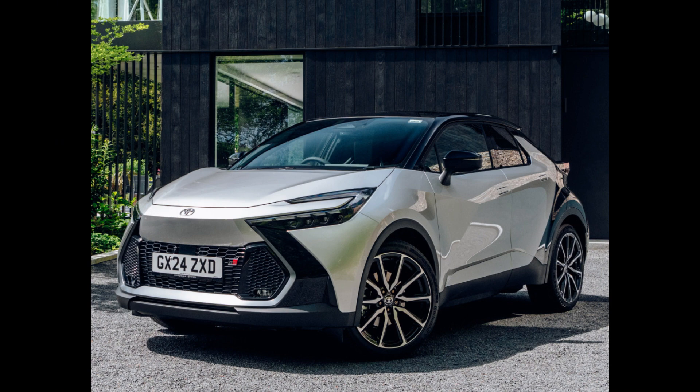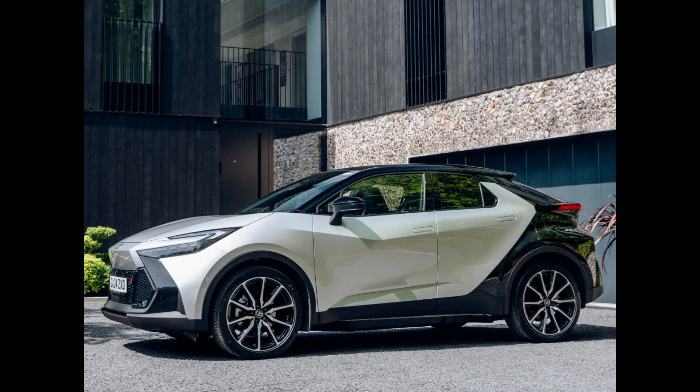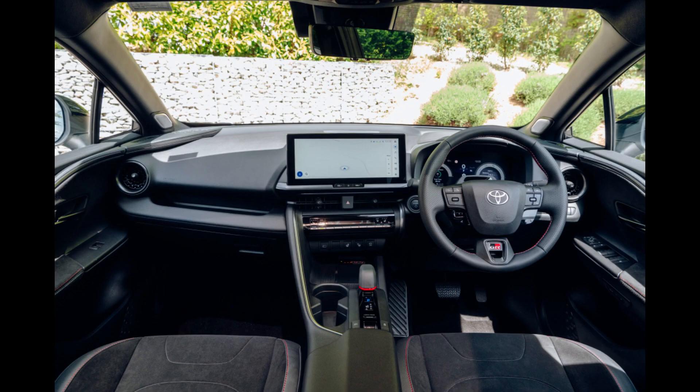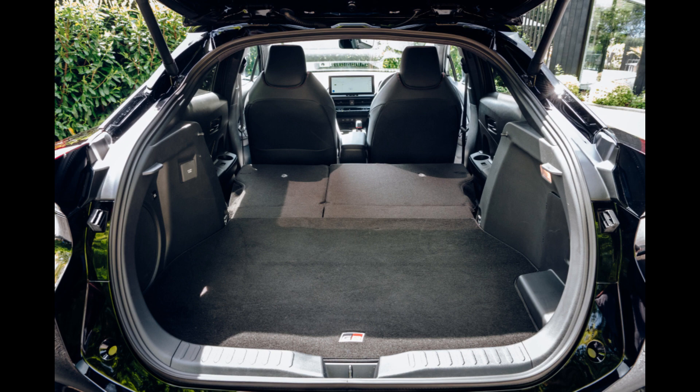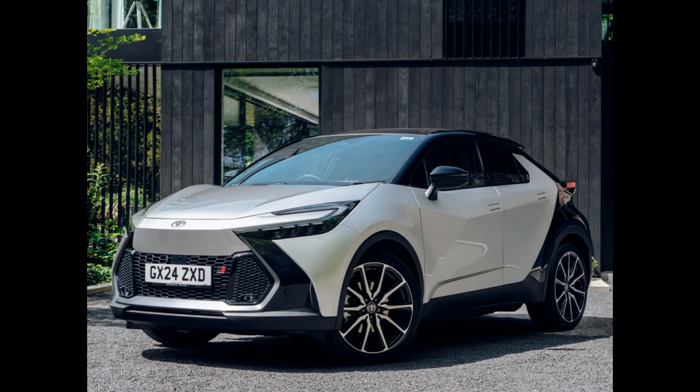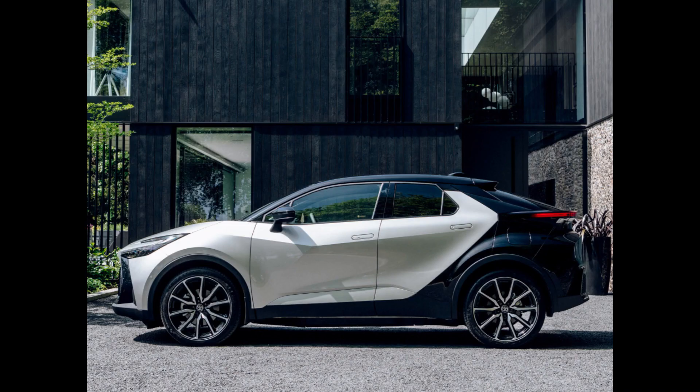A 2.0-litre four-cylinder petrol engine with an electric motor and 13.5 kWh battery pack are combined to create 220 bhp and 108 Nm of torque in all Toyota CH-R PHEV variants. With a 0–62 mph time of 7.2 seconds, this system makes it the fastest CH-R model available, and it also offers an all-electric range of up to 41 miles.